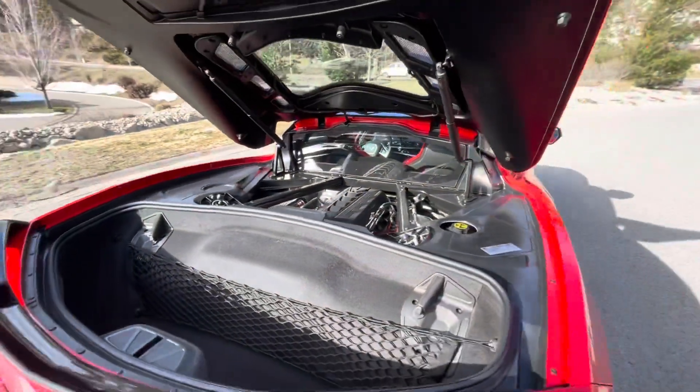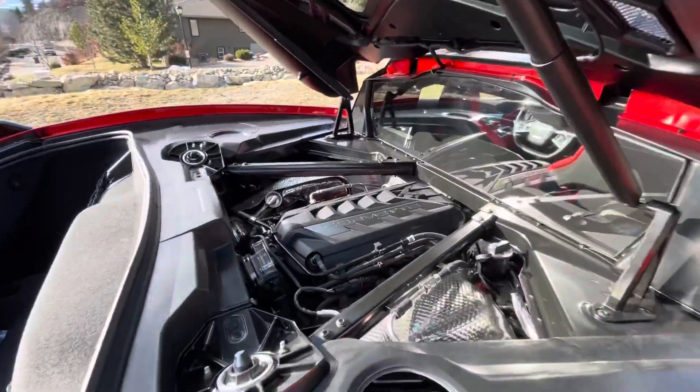That is a 6.2 liter V8 cranking out 490 horsepower.